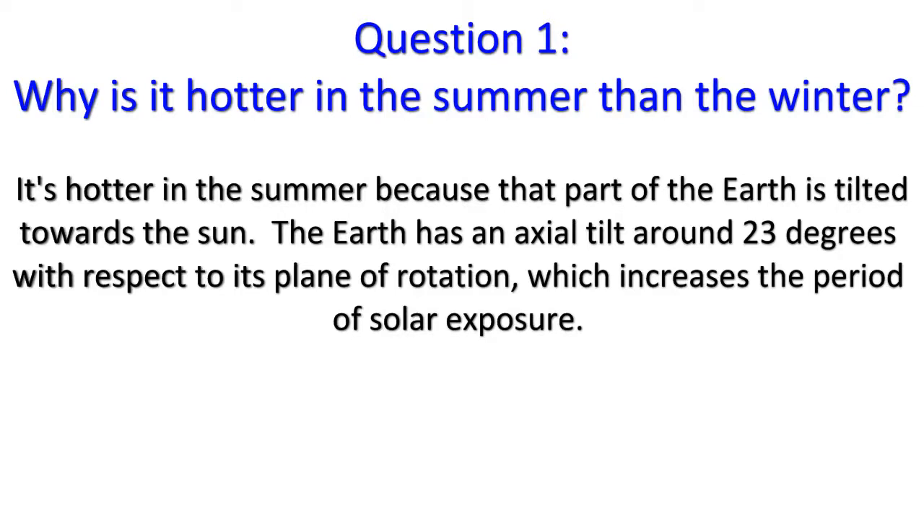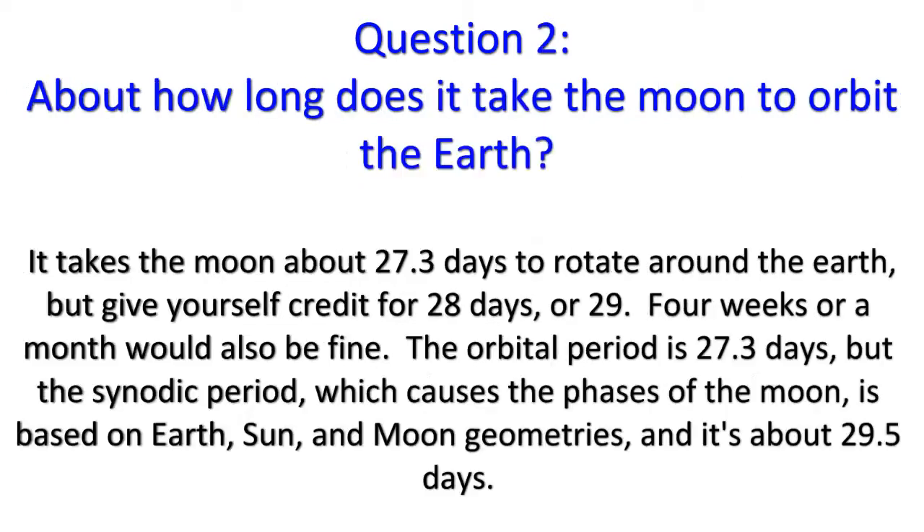The Earth has an axial tilt of around 23 degrees with respect to its plane of rotation, which increases the period of solar exposure. Question 2: It takes the moon about 27.3 days to rotate around the Earth, but give yourself credit for 28 or 29 days. Four weeks or a month would also be fine. The orbital period is 27.3 days.